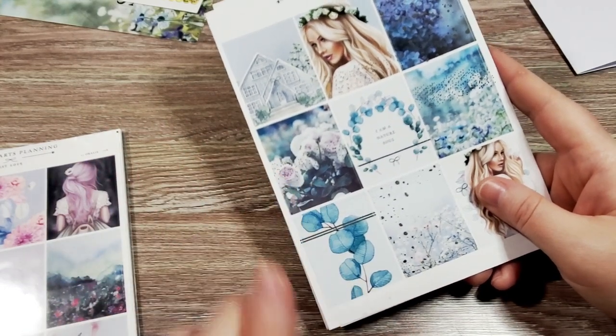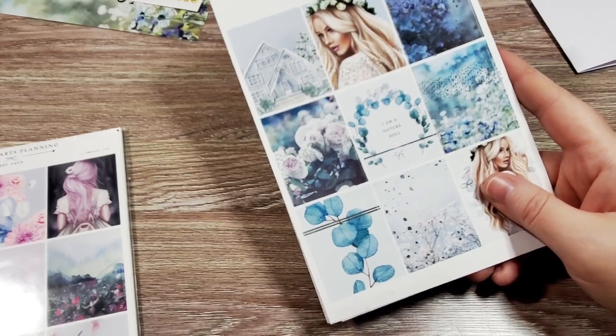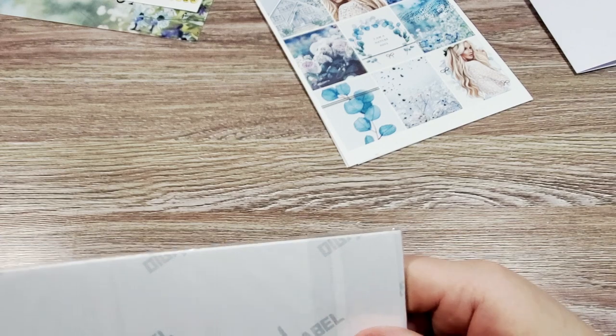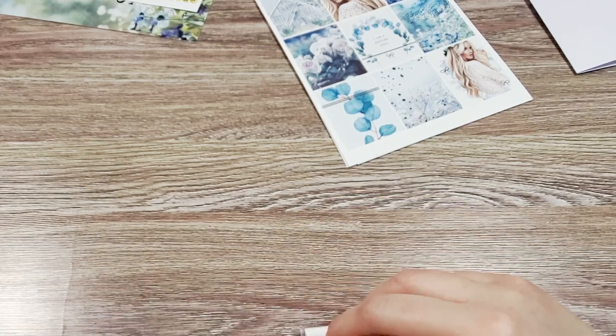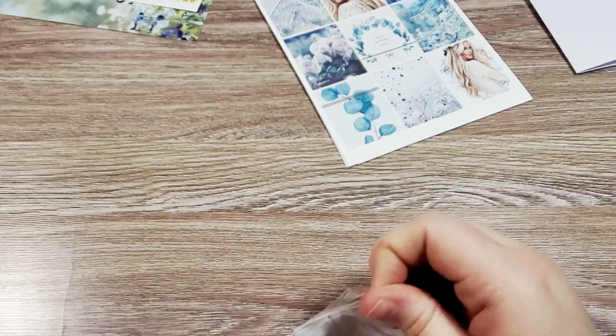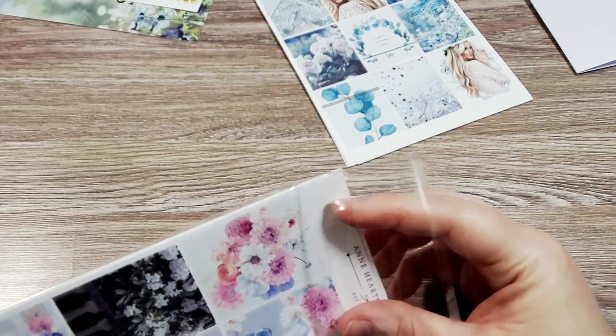Her stickers are a little bit on the pricey side, plus they're also coming from Germany. But I just think they're really unique and beautiful. And when you're buying them during the sale and they're like 25% off, it does save you a fair amount of money.